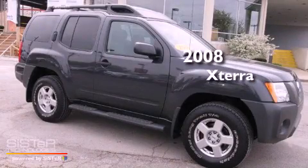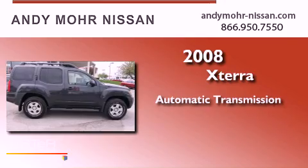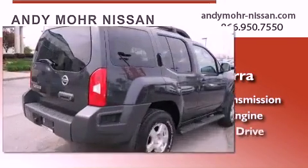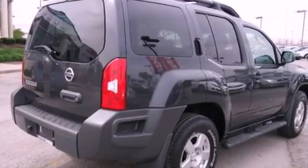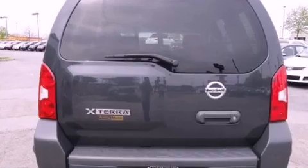This is a 2008 Nissan Xterra. This SUV has an automatic transmission, a six cylinder engine, and four-wheel drive. Its top features include skid plates, alloy wheels, and a tire pressure monitoring system.